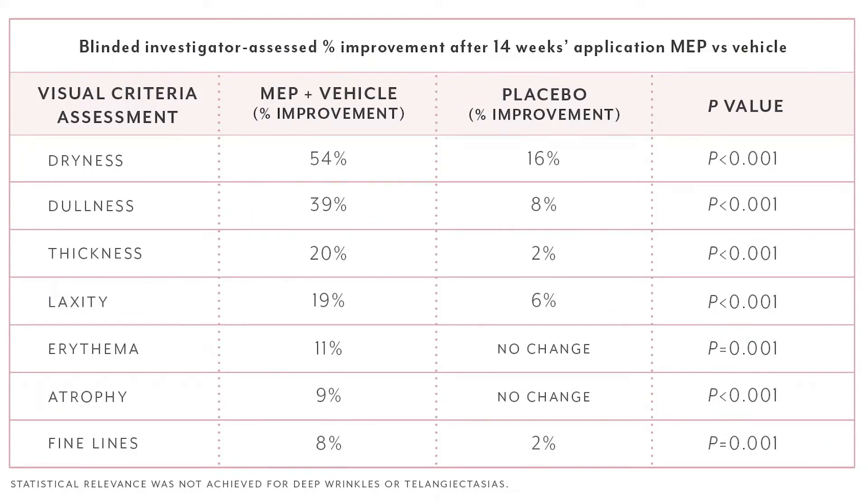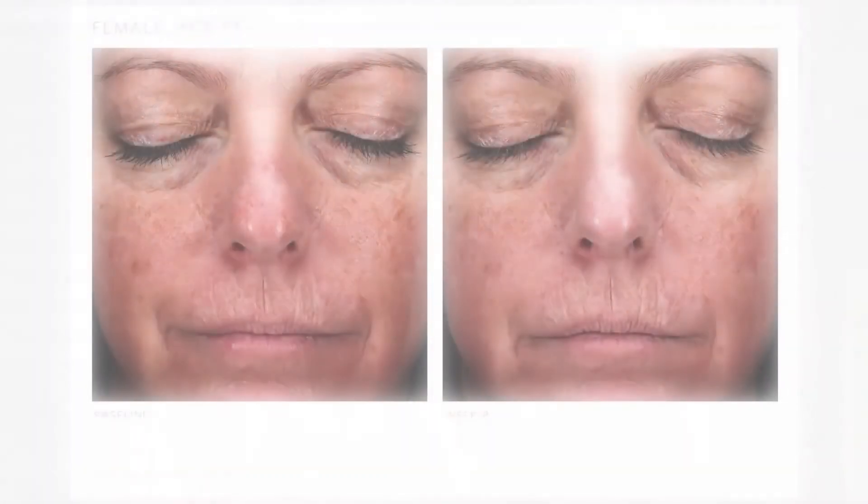Dr. Drelos performed both a safety study and an efficacy study. The safety study showed that there is no active MEP in the bloodstream after treatment with Emapell — all of the MEP is broken down to a non-active metabolite called carboxylic acid with no estrogenic activity. Her clinical studies showed efficacy in improving moisturization, hydration, and smoothness of the skin. An ongoing clinical study is looking at the regimen of using the serum in the morning and the cream at night for post-menopausal patients with premature aging of the skin.